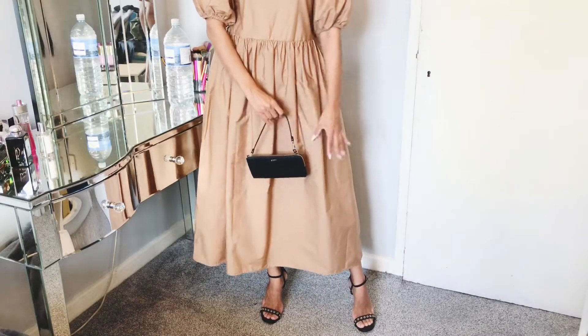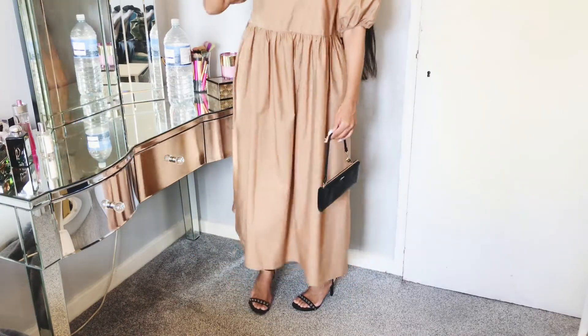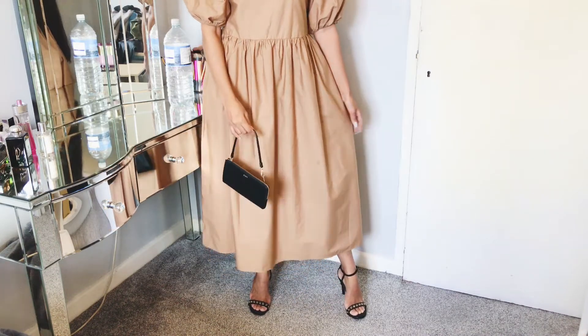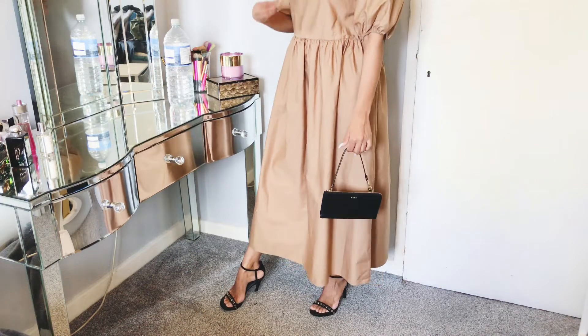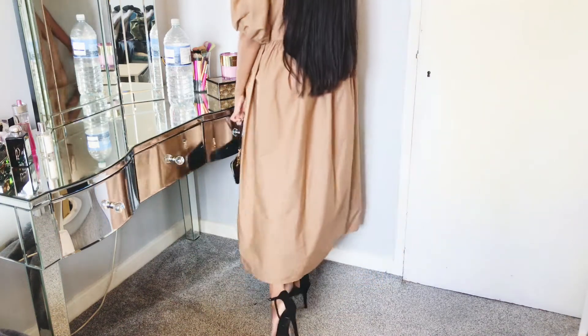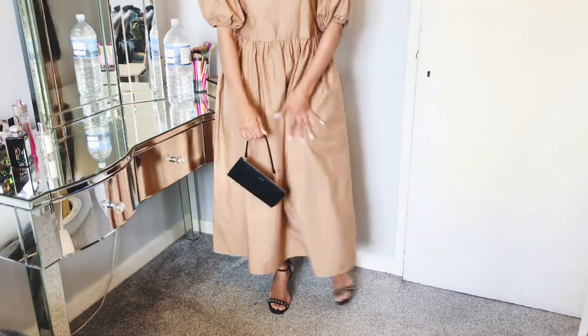The shoes and bag I chose for this outfit are really simple because the dress is so simple — it needs simple accessories. You can't have anything with too many embellishments or anything too crazy. I just feel like I'm going out to pick strawberries!